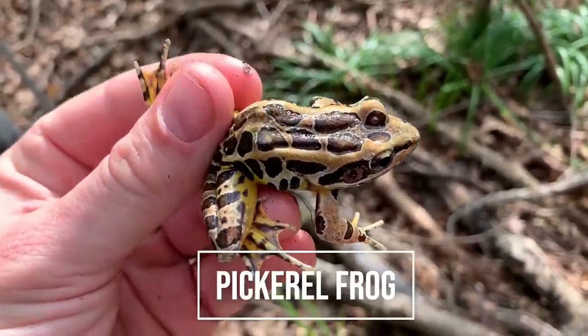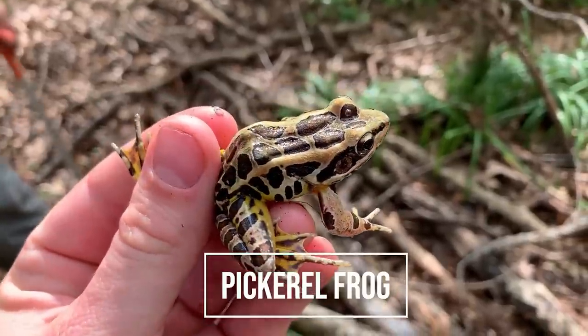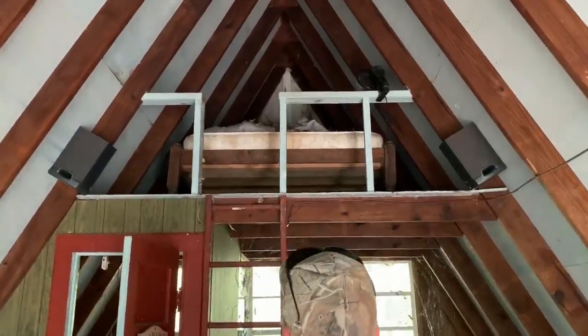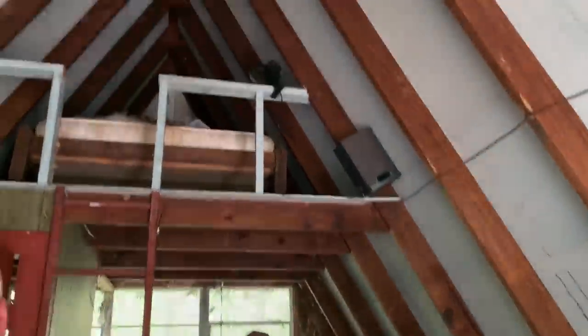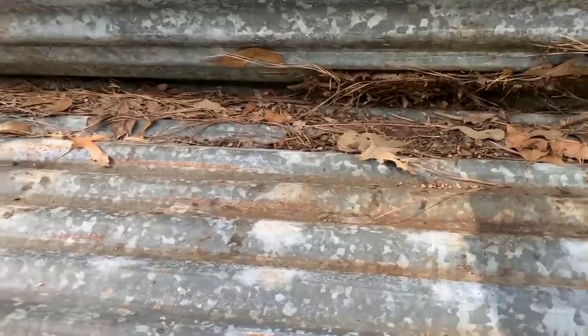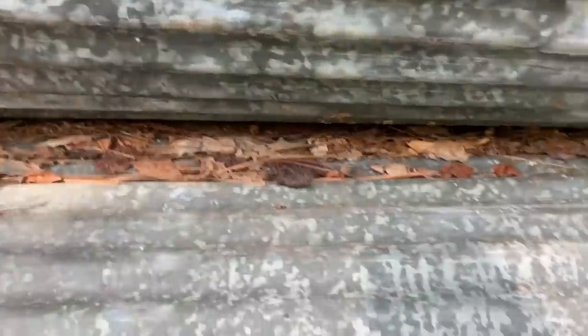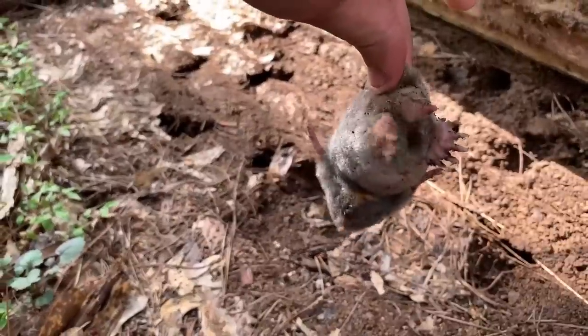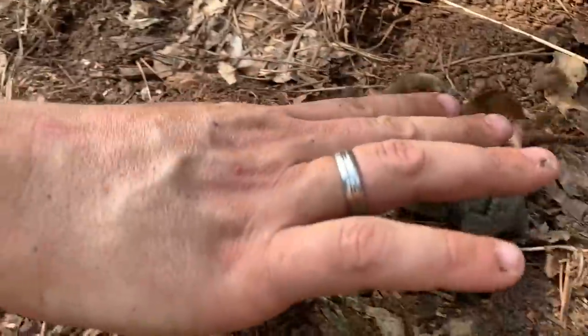Random little find - Brennan spotted this little pickerel frog hopping around. Not something I was expecting to see today. Here's another one. Is that a mole? It is a mole! Look at that - holy moly, it's so soft. I love them. I've never been bit by one - they usually just scratch me with their claws. Shrews, on the other hand...